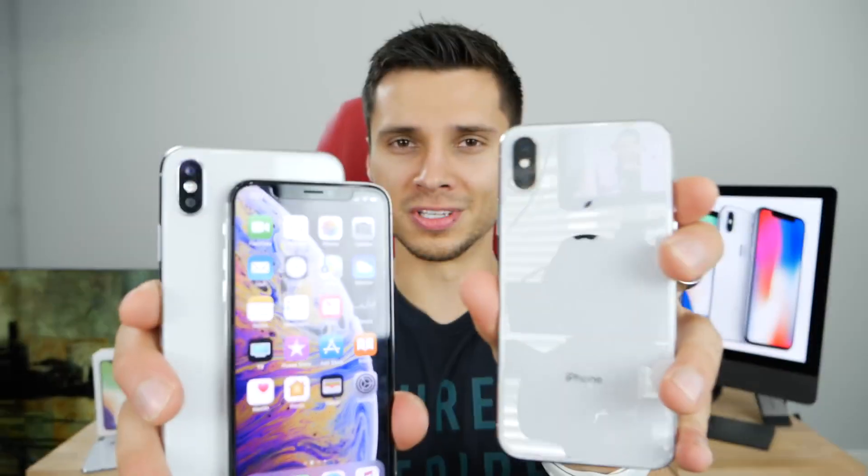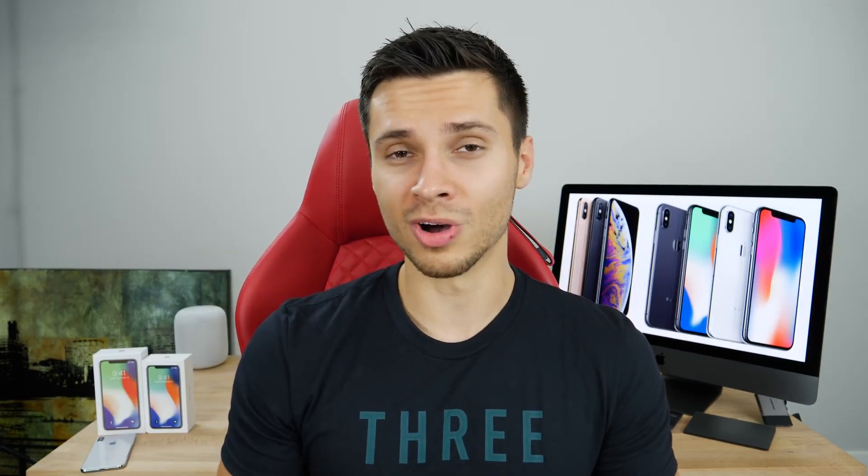Honestly, I would not recommend upgrading from the iPhone X to the XS. Your iPhone X is still amazing and still feels new. When Apple reduces that notch, that will be a much more compelling upgrade. For now, unless you're going to the XS Max, it's simply not worth the money. Keep your X for another year and see what Apple has up their sleeves. Let me know in the comments — will you be upgrading or not, and why?